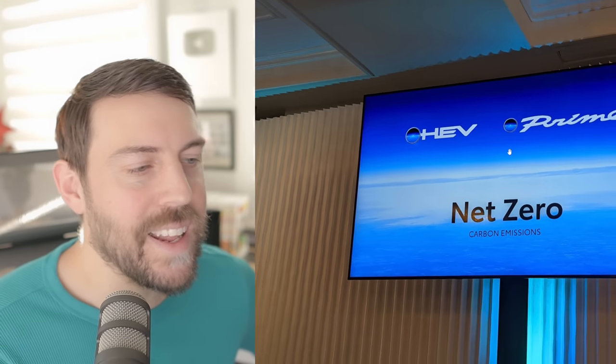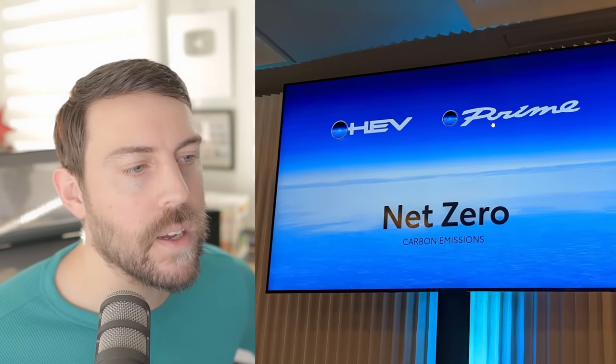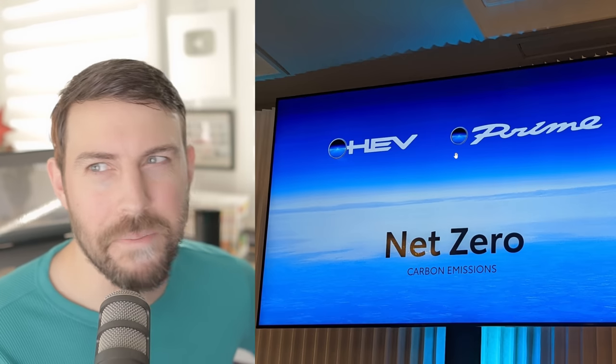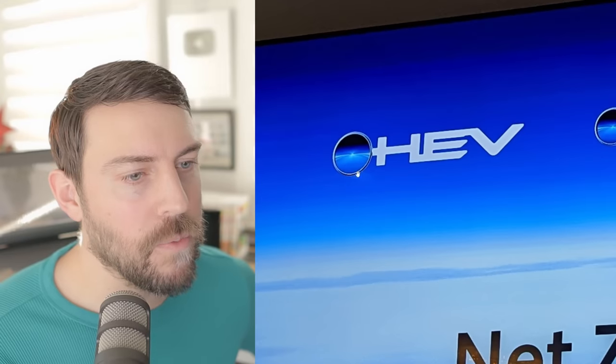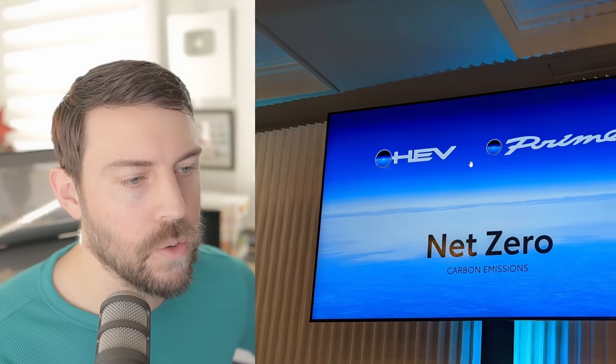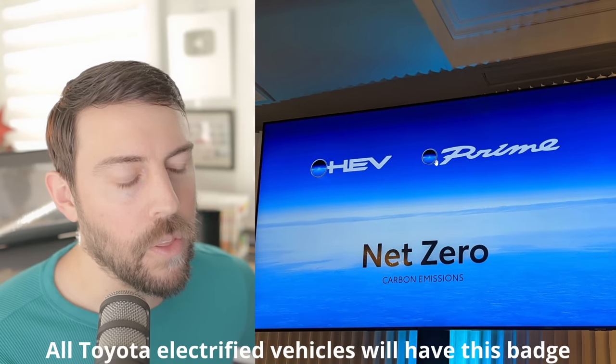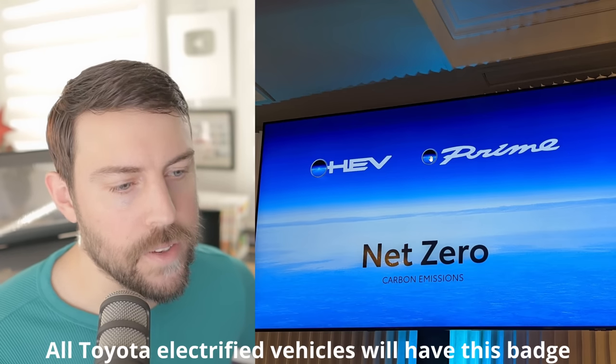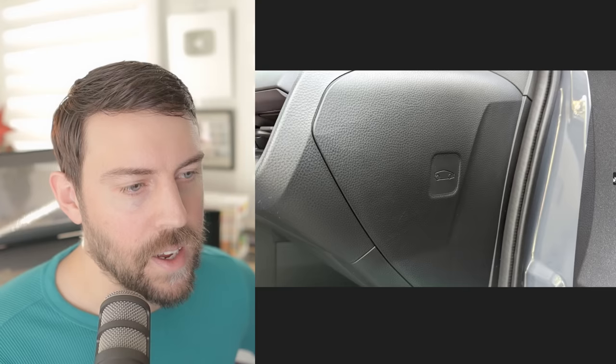This isn't necessarily an Easter egg, but it is new for the Prius: the new 'Beyond Zero' logo. This is going to be on all their new vehicles. Interestingly, the BZ4X came out about nine months before this, but the BZ4X probably doesn't have this until the next model year. So the Prius is the first one to have this Beyond Zero logo. On the Prime for other markets, it'll say PHEV, and you'll see this on the Mirai as well. I like the little medallion there.